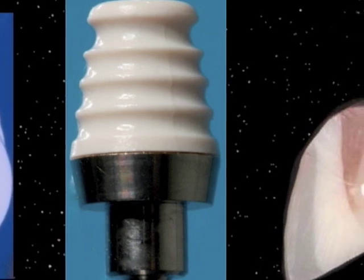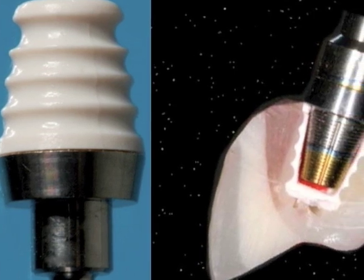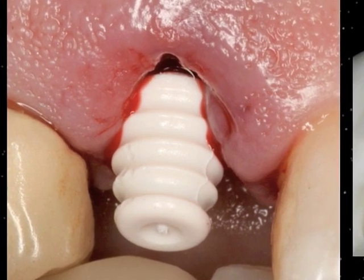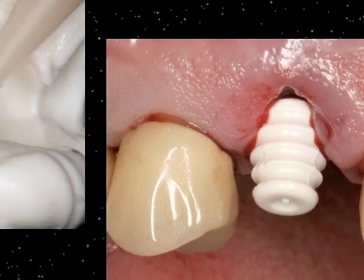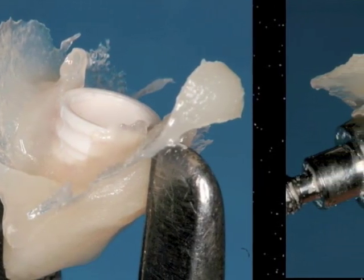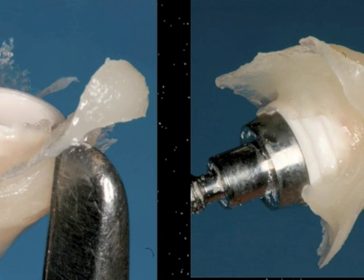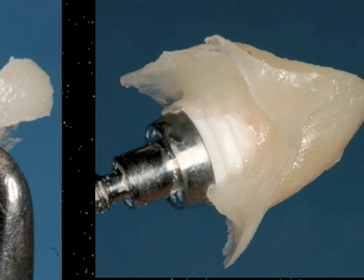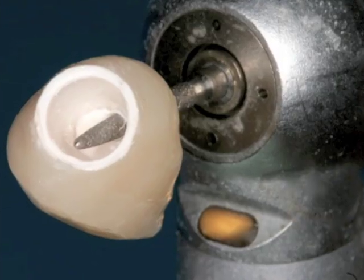That temporary abutment is screwed into place by the oral surgeon and is never touched again — there's no disruption of the surgical site at all. The restorative dentist simply takes that white cap and covers it with acrylic resin from the special index made earlier. That acrylic resin sets within the form of the index, which captures the original shape of the tooth before it was removed. The provisional restoration is then popped off, voids filled, and smoothed so it looks very much like the original tooth.